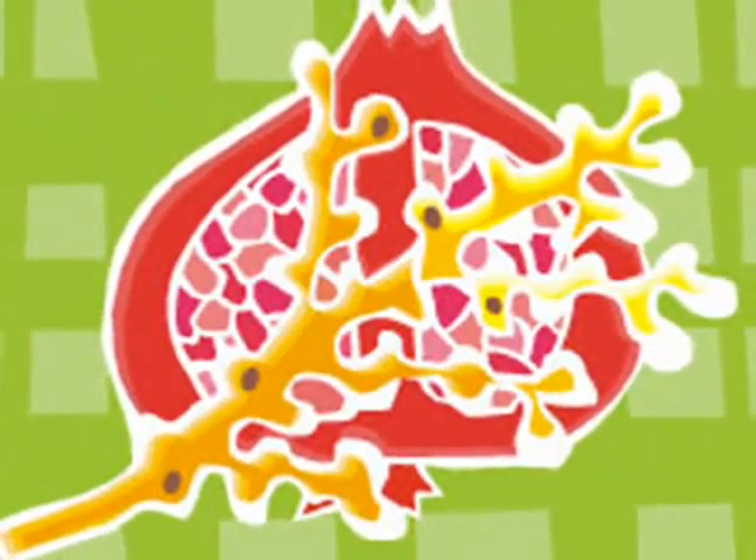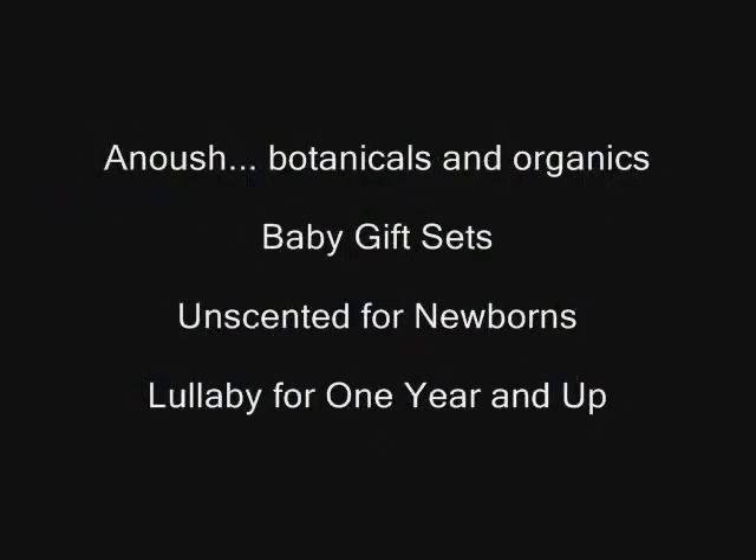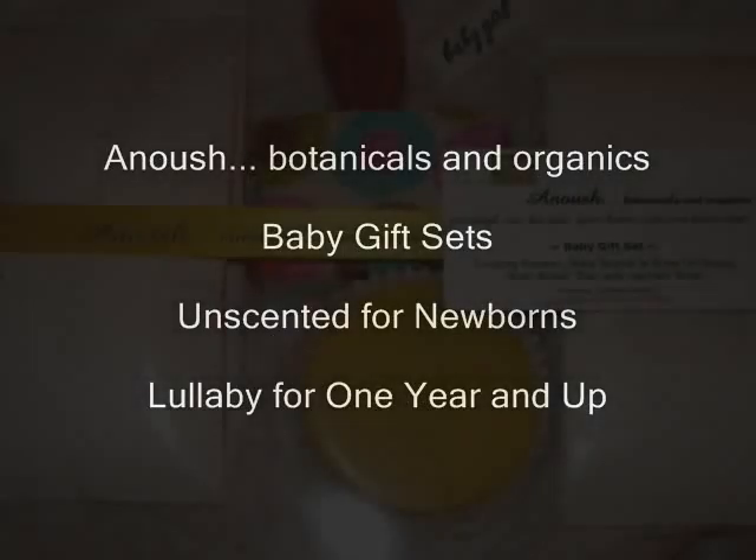Hope you'll try them. Anoush baby gift sets — for mommy-to-be, birthdays, baby showers, and... well, just because.